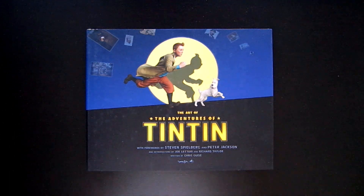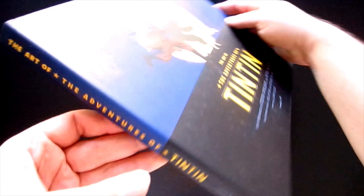This is a review of The Art of the Adventures of Tintin. Admittedly, there was not a single aspect of the movie I enjoyed, but I am a big fan of Weta and their books, and so decided to give this one a shot anyway. And boy, am I glad I did, because this is a fantastic book.